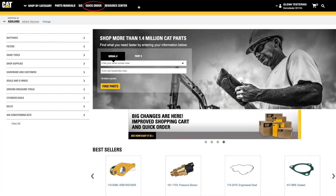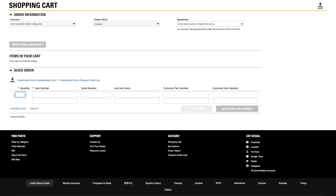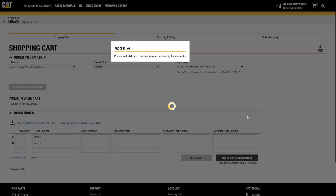If you already know the part numbers you want to order, click on Quick Order. This form lets you quickly enter the quantities and part numbers, along with optional fields where you can enter additional details if desired. Once you've entered all your parts, you have two options. If you would like to review your items and continue shopping, click Add to Cart. If you are ready to move into the checkout process, click Add to Cart and Checkout.